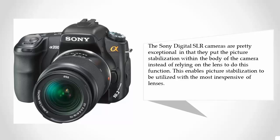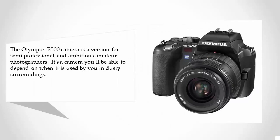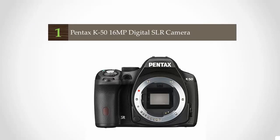At number two, the Olympus E500 is a camera designed for semi-professional and ambitious amateur photographers. It's a camera you'll be able to depend on in dusty surroundings, as a result of Olympus's exclusive supersonic wave filter. Photographs stay unaffected by airborne contaminants and are faithfully recorded in eight-point-zero megapixel quality using the first-class full-frame transfer CCD.